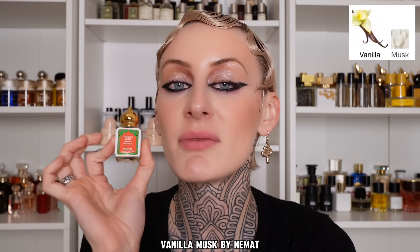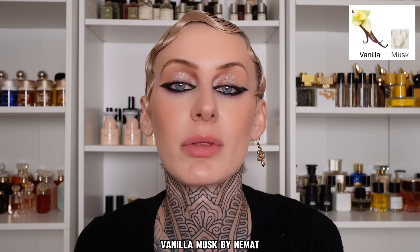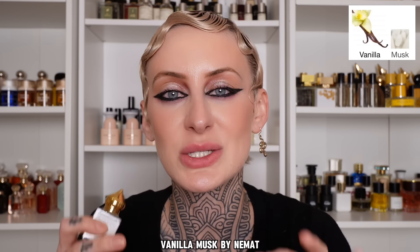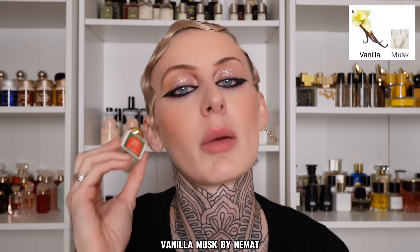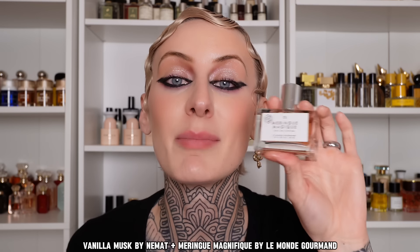If you're wanting that vanilla cupcake, very gourmand vanilla, let me introduce you to Nemat Vanilla Musk. This definitely does dry down with a little bit of muskiness, but to me this smells like thick, expensive cream cheese whipped icing. If you see this at your local Ulta — they always have it right by the cashier's stand — grab one, they layer with so many different fragrances. I coupled this up with Meringue Magnifique by Le Monde Gourmand — it smells like a chocolate orange candy — so imagine a chocolate orange candy with expensive vanilla ice cream on top that dries down to a little bit of muskiness. This is a really affordable combination, about $25 and $12-18.